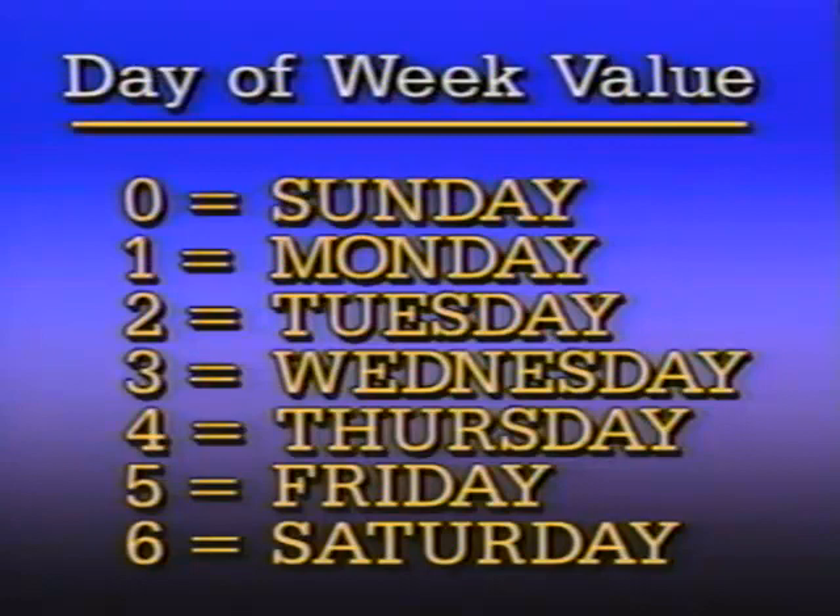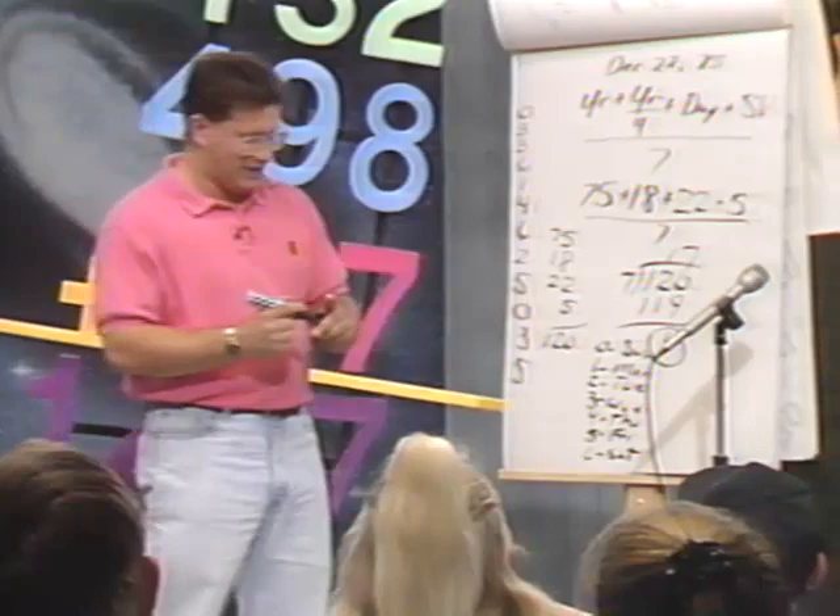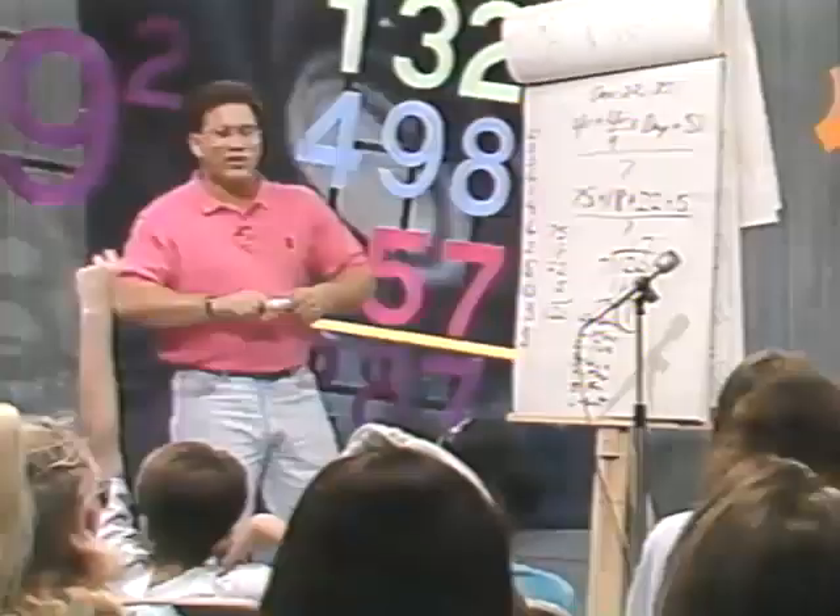If the remainder is 0, it's a Sunday. Remainder 1 is Monday. Remainder 2 is Tuesday. Remainder 3 is Wednesday. Remainder 4 is Thursday. Remainder 5 is Friday. Remainder 6 is Saturday. So December 22, 1975 was on a Monday. Let's try another one.